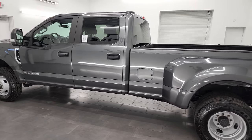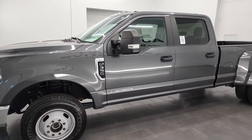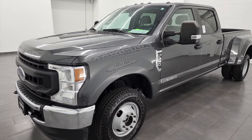This 2020 Ford F-350 has the 6.7-liter Power Stroke diesel engine — 475 horsepower and 1,050 foot-pounds of torque — paired up with the 10-speed automatic transmission.